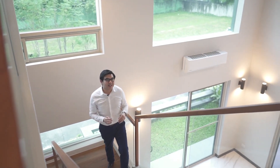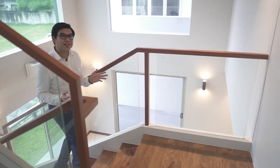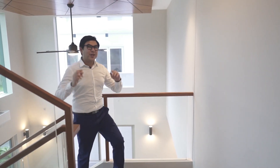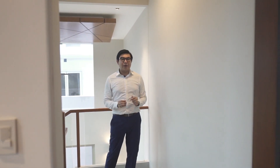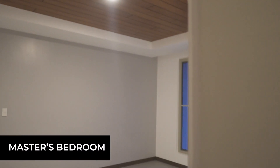We are now on our way to the second level of this home, and from this angle you will appreciate the beautiful spacious double ceiling height feature. As we enter the master bedroom, you will find that it's also quite spacious. And behind me is a huge space that can be fitting for your sky garden.